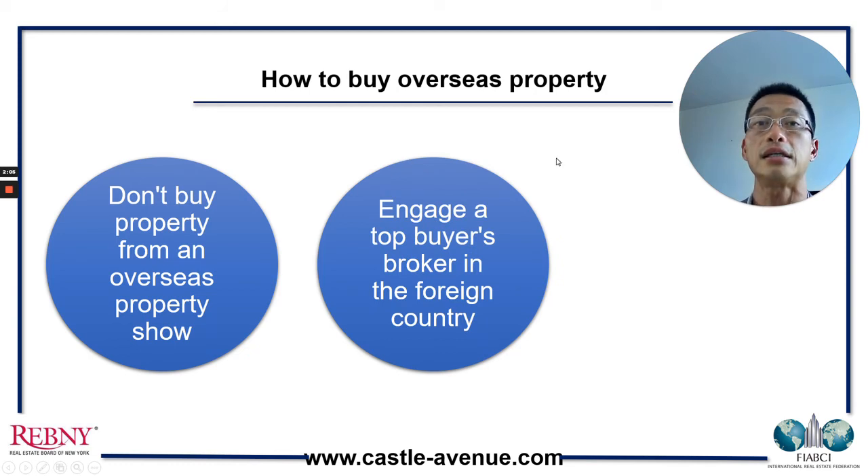The second point is to engage a top buyer's broker in the foreign country. You want a buyer's broker because they are going to represent the buyer's best interests. It's very difficult if you are only dealing with seller's brokers. For example, if you go to a property show, you'll have agents representing different developments, all pitching their respective projects — it's a one-sided conversation. As a buyer, you need someone knowledgeable who is on your side, who will tell you the downsides and objectively evaluate the upsides and downsides. That is where a buyer's broker comes in.